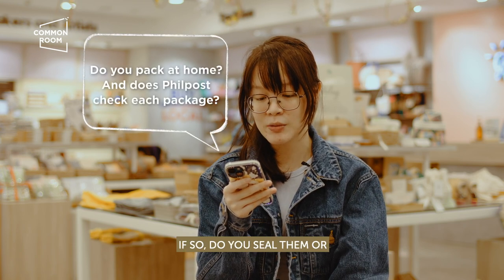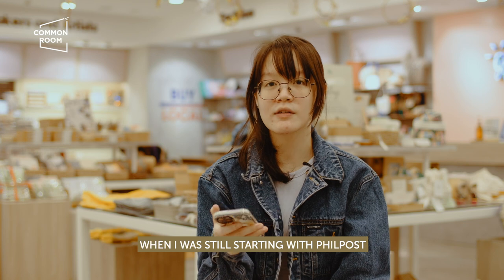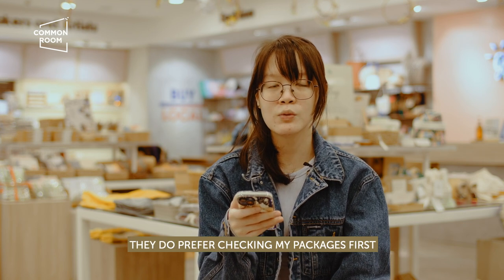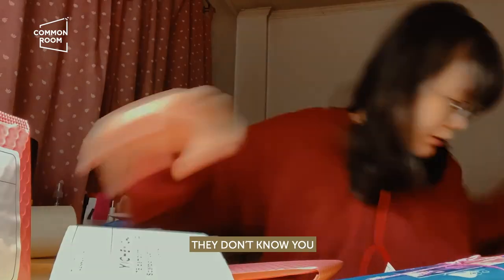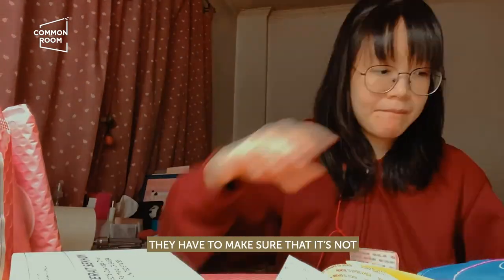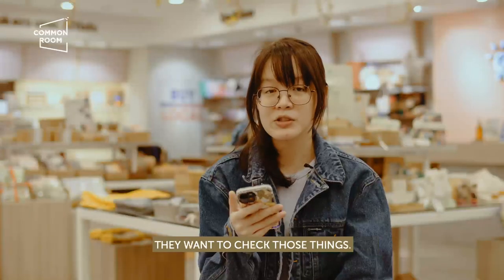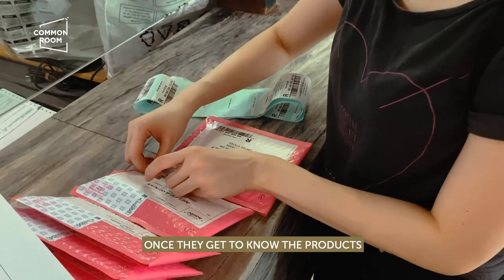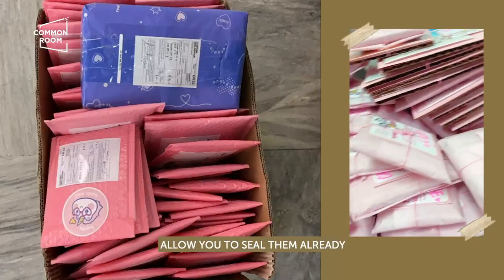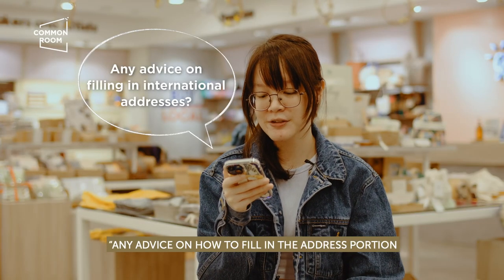Do you pack at home? If so, do you seal them, or does Philpost check the contents? Yes, I pack at home. When I was still starting, Philpost preferred checking my packages first — they don't know you yet and need to make sure you're not sending prohibited items like liquids. Once they get to know what products you usually send, they will gradually allow you to seal them. If you're sending more than 20 packages, you can't just open and close everything at the counter.